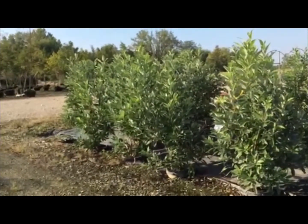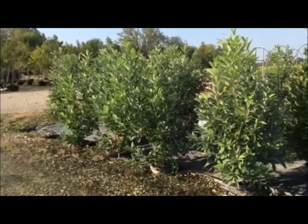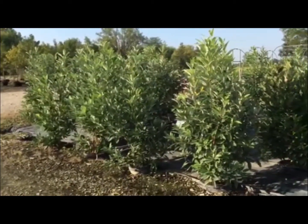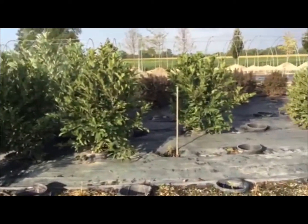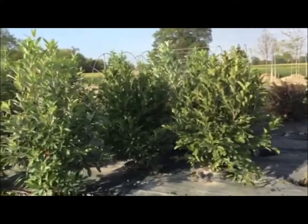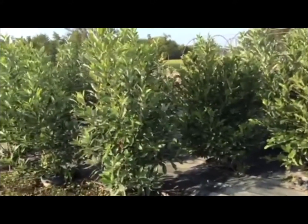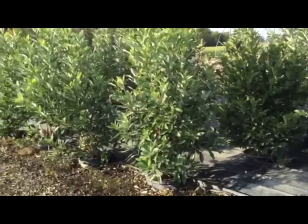Just want to get a shot of our seven-gallon pot-and-pot area. These are magnolias — got some gorgeous looking seven-gallon Jim Wilsons, a couple different types back here as well. Some Janes and some Royal Stars, and the seven-gallon size is just looking fantastic right now. Nice size to them — five to six feet tall and in really good shape.